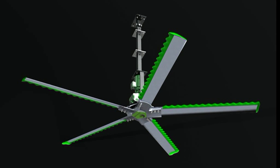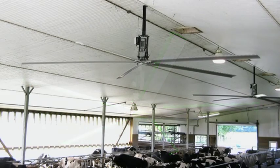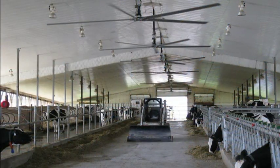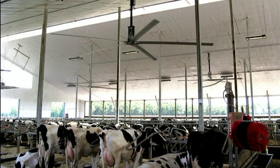EnviroNorth Ultra Air fans have been installed from Moscow to Sydney, through Europe and across the United States and Canada. Ultra Air has found great success in sports stadiums, manufacturing plants, warehouses, and livestock dairy cow facilities.